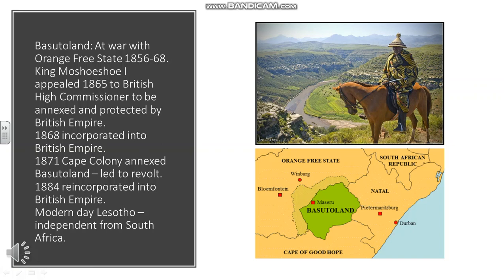Another example of indigenous peoples appealing to the British for protection was Basutoland. They had been at war with the Orange Free State, like the Griqua people, and appealed to the British High Commissioner to be annexed and protected by the British Empire, which they were in 1868. But then in 1871, Cape Colony decided to annex it instead, which led to a revolt put down by a combination of Cape Colony and British forces. In 1884 it was reincorporated into the British Empire.